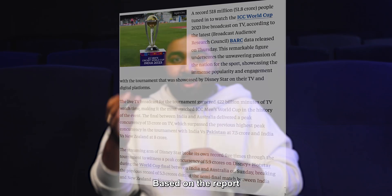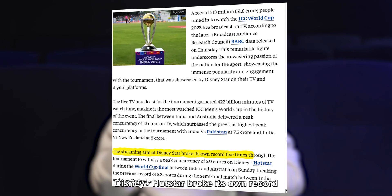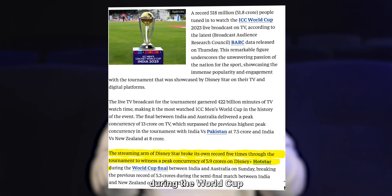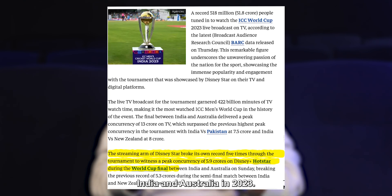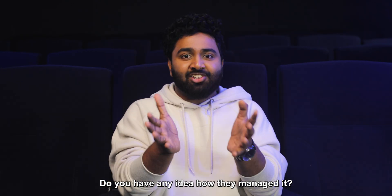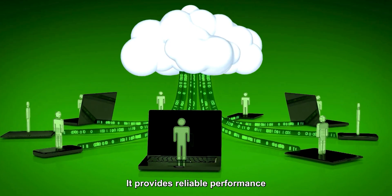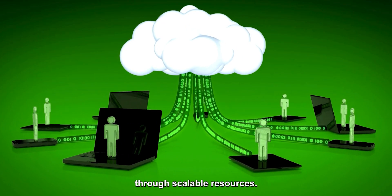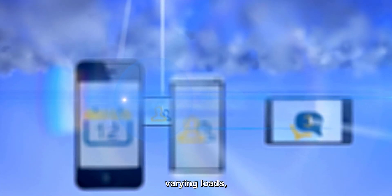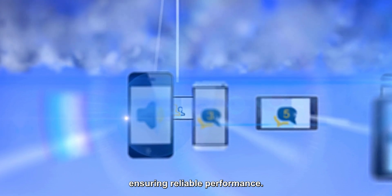Did you know, based on a report by the Economic Times, Disney Plus Hotstar broke its own record 5 times to witness a peak of 5.9 crore viewers during the World Cup Final between India and Australia in 2023? Do you have any idea how they managed it? That's point number 9 — Cloud Computing. It provides reliable performance through scalable resources. Cloud computing allows streaming services to handle varying loads, whether during peak viewing times or quieter periods, ensuring reliable performance.